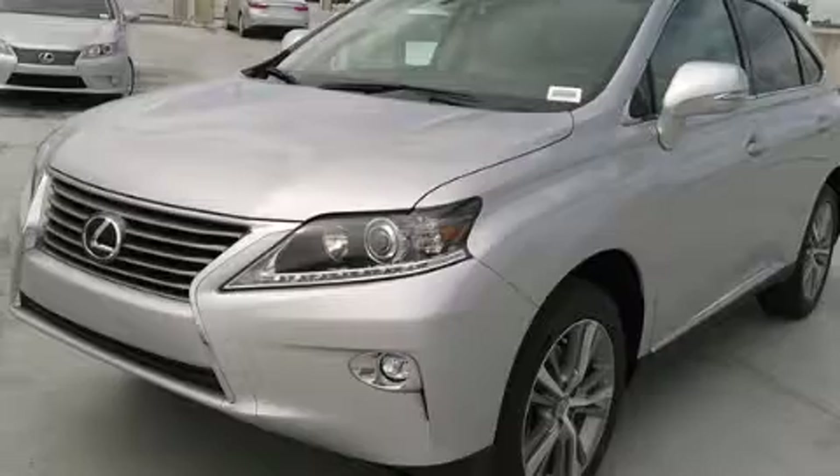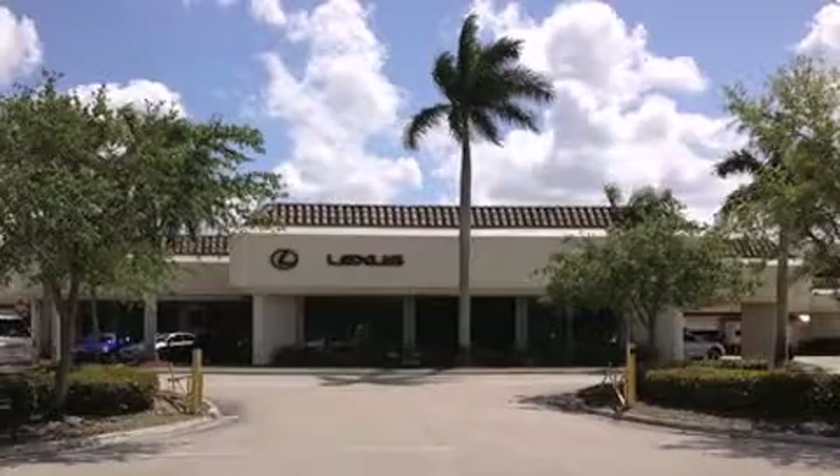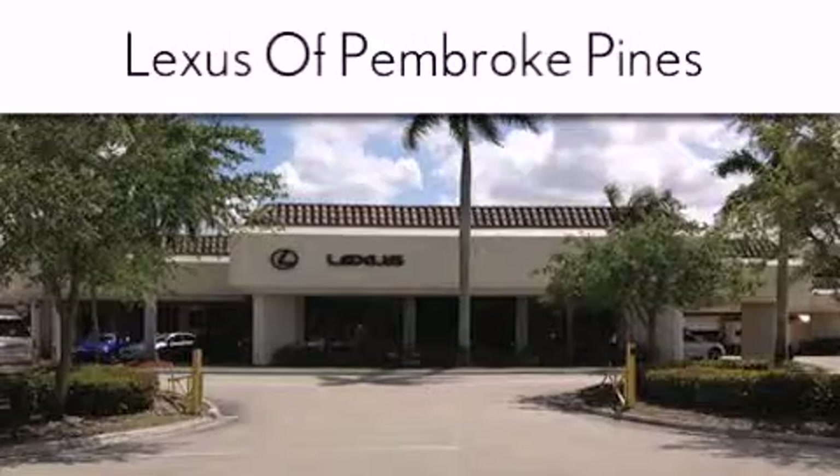Please call today to reserve this vehicle for a test drive. Thank you for considering Lexus of Pembroke Pines for your next new or pre-owned vehicle.